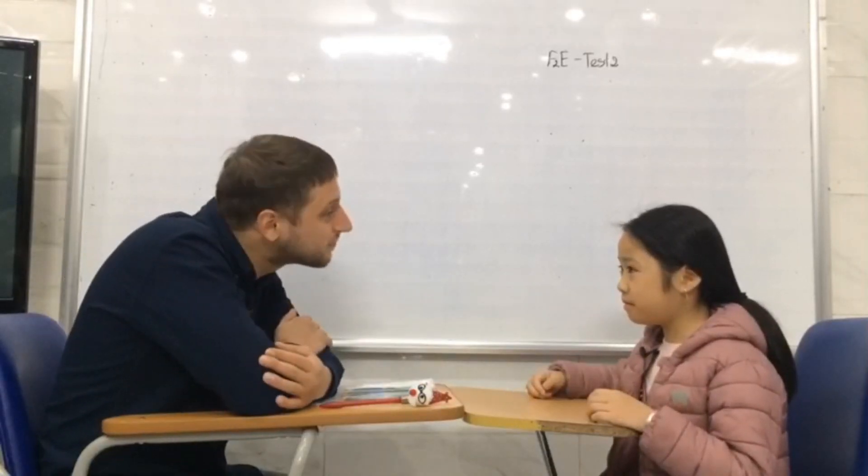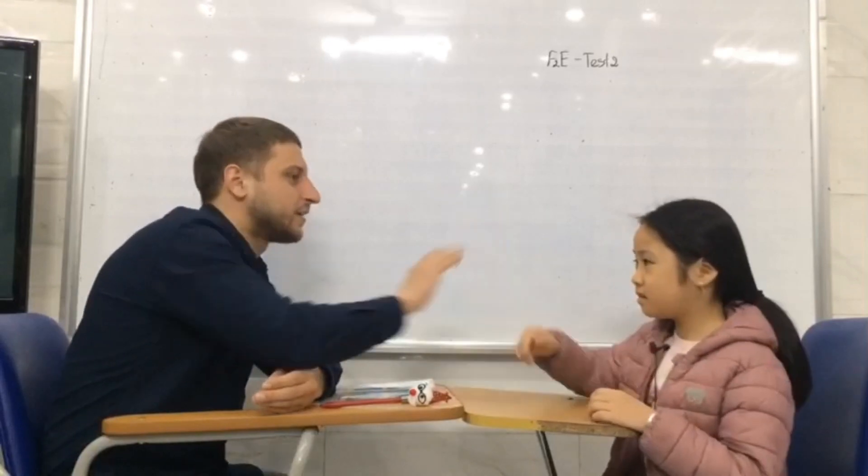Hello. Hello. My name is Damon. What's your name? My name is Neil. Nice to meet you. How are you today?